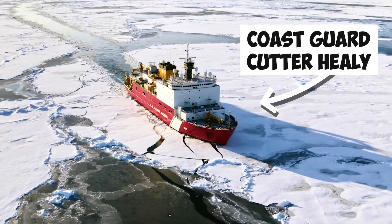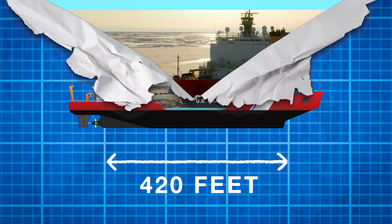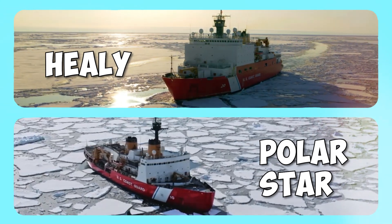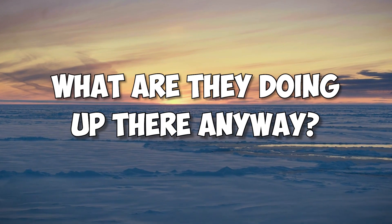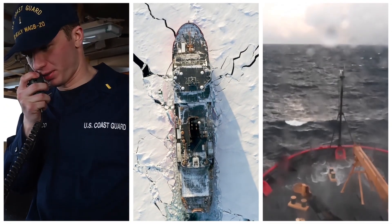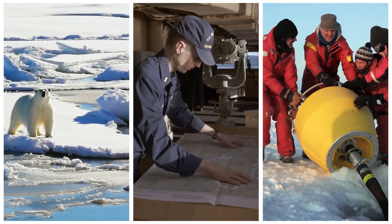This is the Coast Guard's massive icebreaker Healy. At 420 feet, it's the Coast Guard's largest vessel and one of only two U.S. icebreakers able to operate in the frigid polar regions. Today, we're going to take you aboard the Healy to show you what it's like to live and work on one of these huge ships and uncover the real reason the Coast Guard operates in the polar regions.